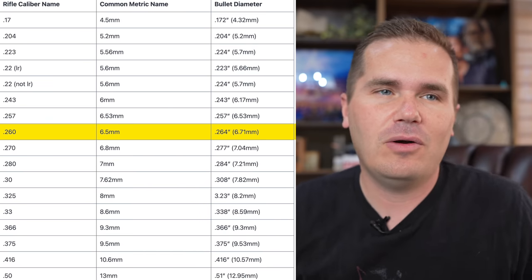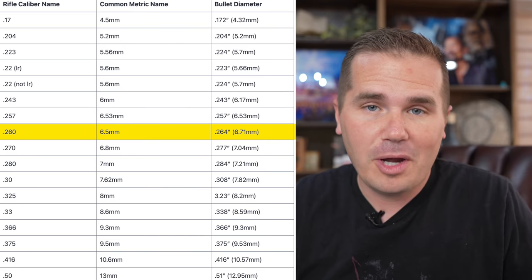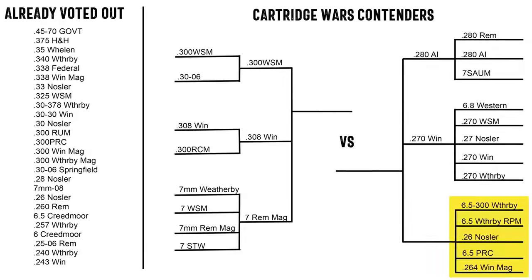Today we're talking about the 6.5 millimeter or .264 caliber cartridges, and there are plenty of them. We're going to focus on more of the modern 6.5 millimeter cartridges. The 6.5 Grendel is a modern one, but it's really more of an AR cartridge, so we won't talk a ton about that since we're focused more on hunting and precision rifle. Then there's the old guard: the 260 Remington, which was essentially a 6.5 Creedmoor before the 6.5 Creedmoor, and the 6.5x55 Swedish Mauser, which has been very popular in Europe but never really taken off in the US in modern times.